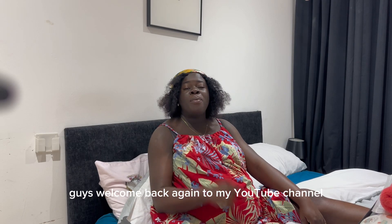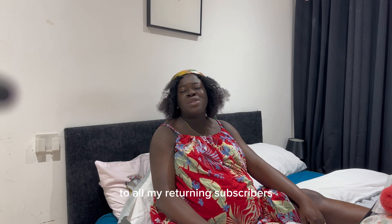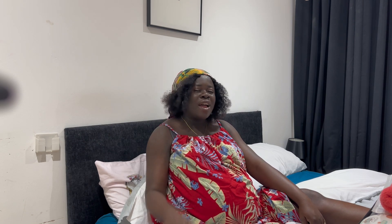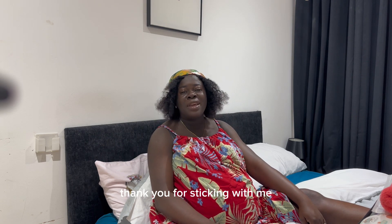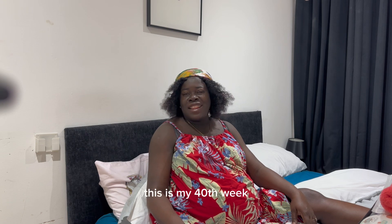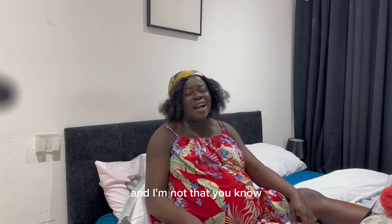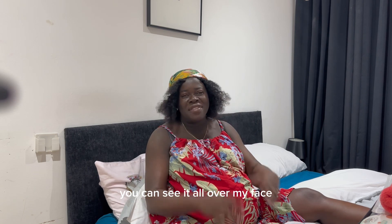Hey guys, welcome back again to my YouTube channel. To all my returning subscribers, I love you all, and to the new ones, thank you for sticking with me. Please just pardon my voice — this is my 40th week and I'm knackered, you can see it's all over my face.